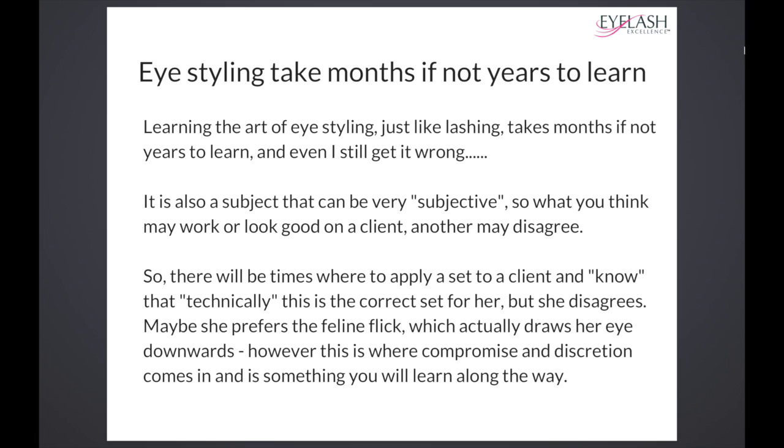If you ever get anything wrong, don't worry about it. Just go, okay, next time I'm going to try this. Have fun with trying something different, because when you do nail it, you're like, yes, that's it — and then you've learned something new.